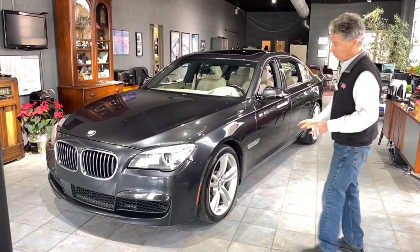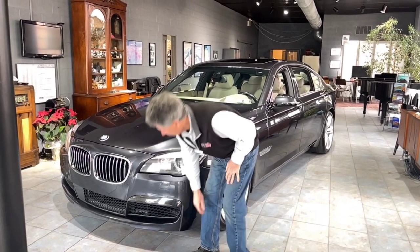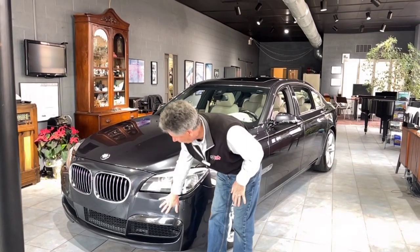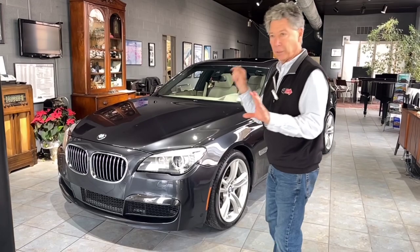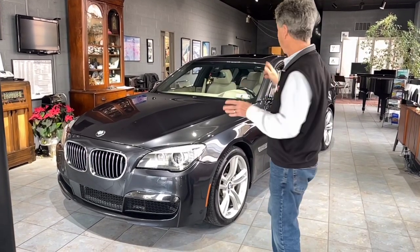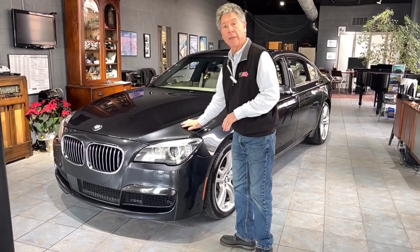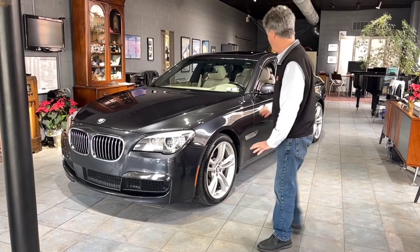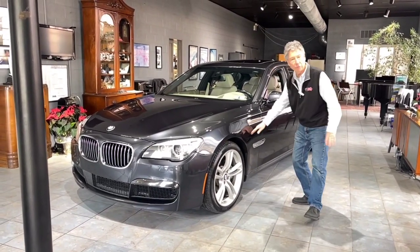When we got the car, there was a slight mark on the lower valance right here, so we had the front bumper cover resprayed. On the rear of the car, the rear bumper cover also had one or two small marks, so we had that resprayed as well. Other than that, it's completely original paint, in fantastic condition, and it has been garage kept its whole life — no marks along the side, no dings or dents. It's really just incredible.